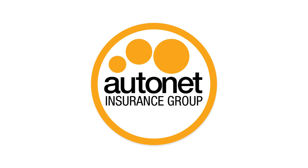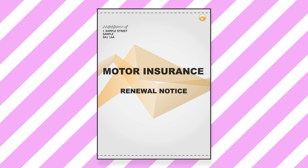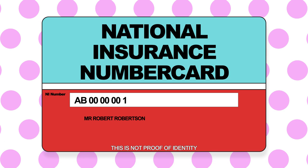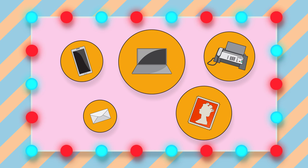AutoNet prides itself on offering extremely efficient service when dealing with your insurance policy. In order to do this, we may require proof of specific documentation. This video will demonstrate what these documents are and the best way to send them to us if you have a single vehicle policy.